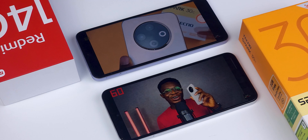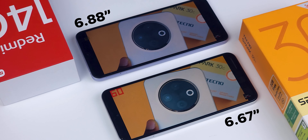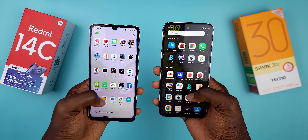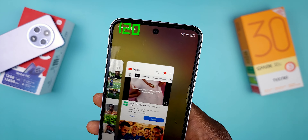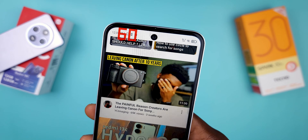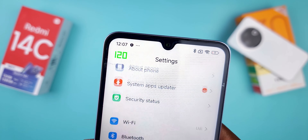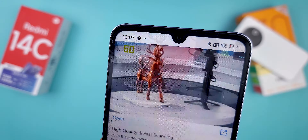The display on the Redmi 14C is larger — 6.88 vs 6.67 inches — but spec-wise they are the same: both are 720p 120Hz displays. However, it's not true 120Hz. On the Spark, 120Hz is only available in system UI and system apps; elsewhere it drops to 60Hz or 90Hz. On the Redmi 14C it's even more restricted — you only see 120Hz in the settings app and on the lock screen, dropping to 90Hz or 60Hz elsewhere. At this point, they should have just given us a 1080p 60Hz display — that would have been so much better.